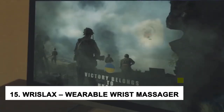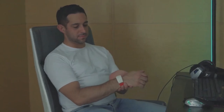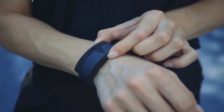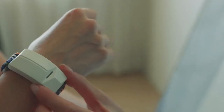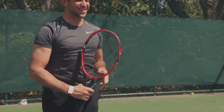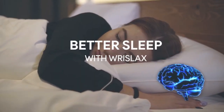At number 15, we have Wrist Legs, the Wearable Wrist Massager. Wrist Legs is one of the coolest gadgets you can buy right now. It is a wearable wrist massager that helps to relieve pain and tension in your wrists. It's perfect for people who suffer from carpal tunnel syndrome or arthritis, or have sore wrists from typing all day. It is portable, so you can take it with you wherever you go. Simply strap it on your wrist and let the massager do its job.